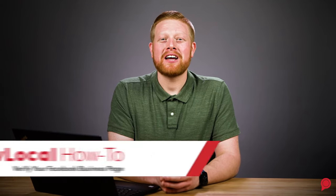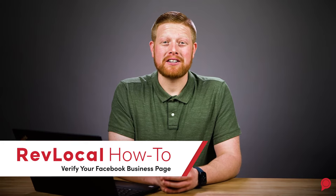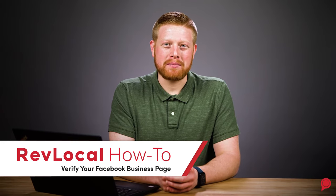Hey everyone, I'm Caleb here with another RevLocal how-to. Let's learn how to verify your business's Facebook page. If you haven't already set up your business page, you can check out our other how-to videos to walk you through that process. The link is in the description below.